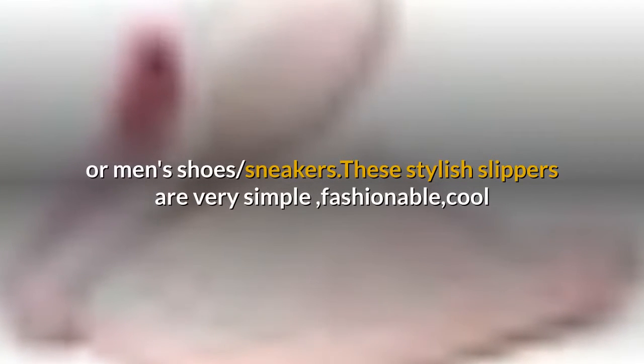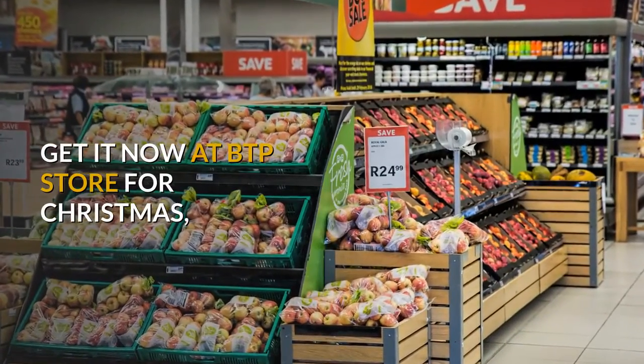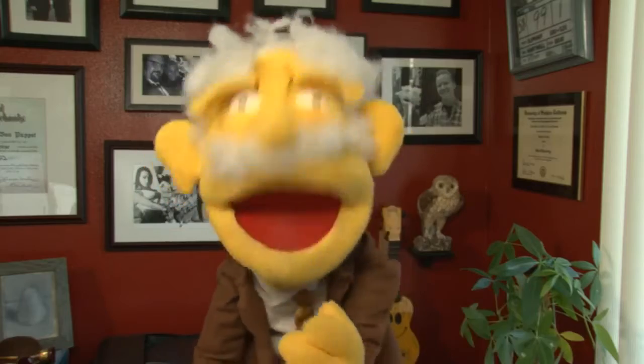These stylish slippers are very simple, fashionable, and cool — perfect for men and women of all ages. Get them now at BTP Store for Christmas!